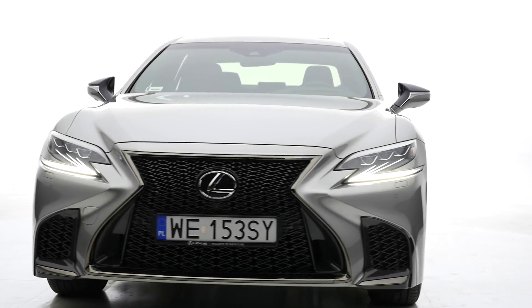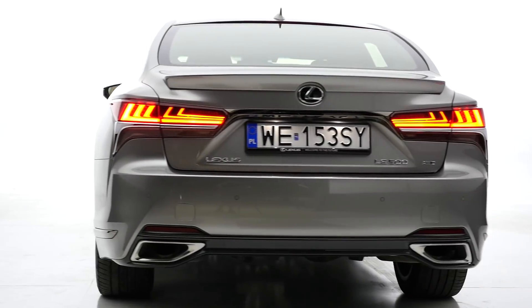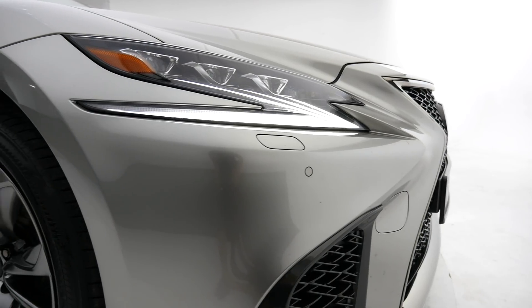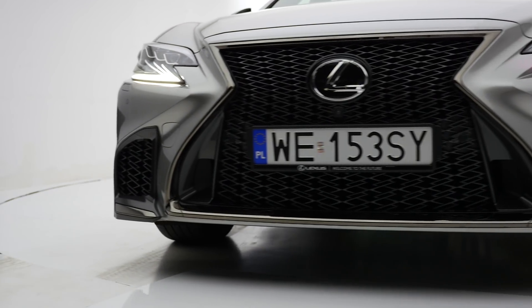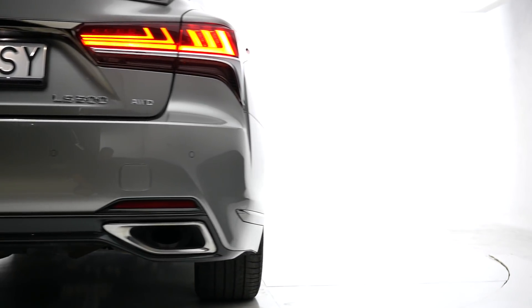The Lexus LS rides on the new GA-L platform, which allowed engineers to lower the body by 1.5 centimeters, but the bonnet and boot lid are lower by 3 and 4 centimeters respectively. In the front, besides the grille, another eye-catching feature are the LED headlights, which look as if the car is squinting its eyes. Lamps in the back are also LED.